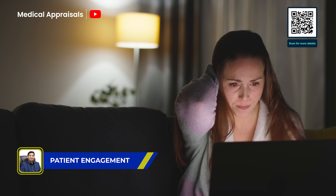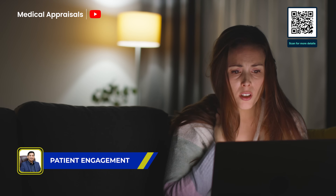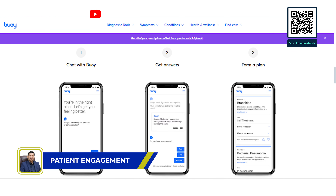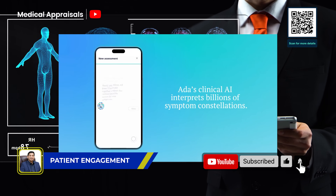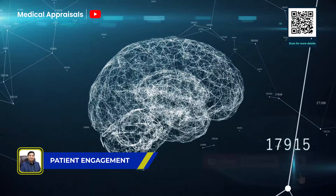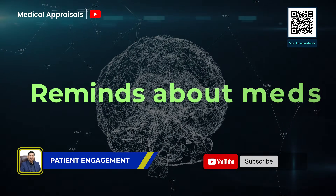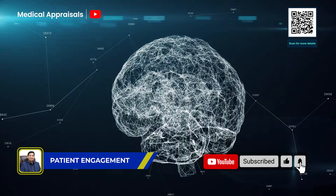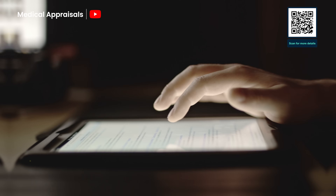If you've ever Googled your symptoms at 2am, you're not alone. But now, LLM-powered chatbots are offering more reliable answers. Boy Health uses conversational AI to assess symptoms and guide next steps. Ada Health matches symptoms with clinical data to provide risk assessments and advice. These tools can now translate complex medical terms into plain English, send medication reminders, and triage patient queries before they reach the doctor — building bridges between patients and care, making health literacy more accessible than ever.